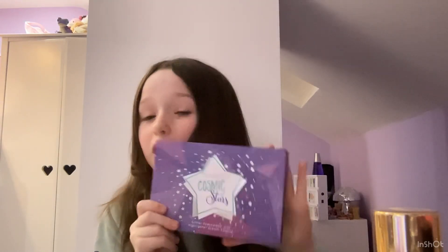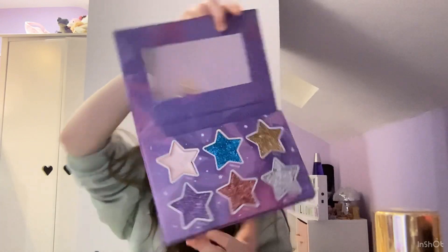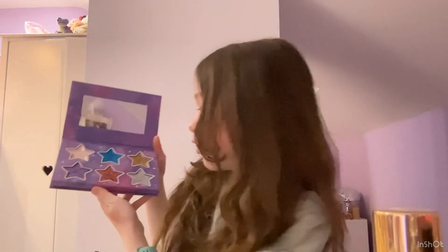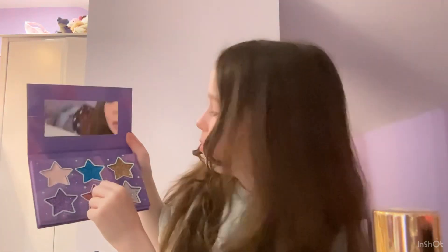This one was another one of my first makeup products. It is huge — literally the same size as my head, about half the size of my iPad. It does have a mirror in it though. This pink actually looks okay but I don't like the others so we are going to be chucking this — again, if my mom agrees. See you later!